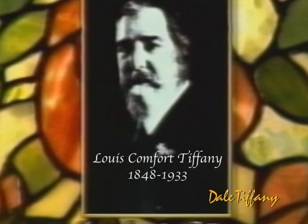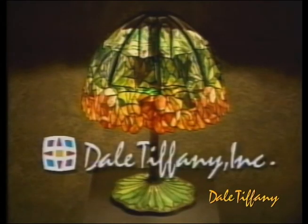For centuries, most people could experience the breathtaking beauty of stained glass only in church and cathedral windows. Then came Louis Comfort Tiffany, a gifted American artist and craftsman from whose genius a new and unique art form was born. Today, Dale is the world's largest manufacturer of Louis Comfort Tiffany reproductions, carrying on a tradition of both beauty and craftsmanship.